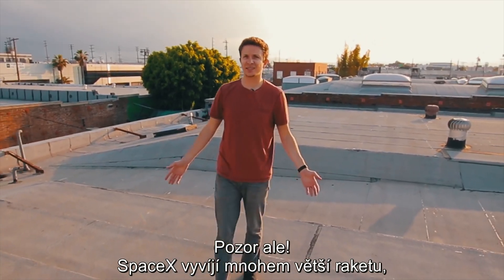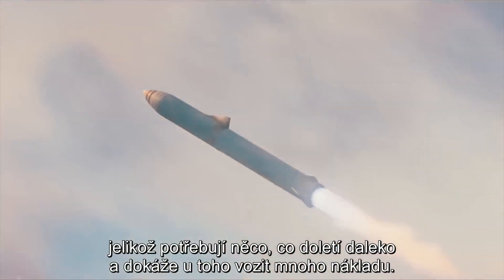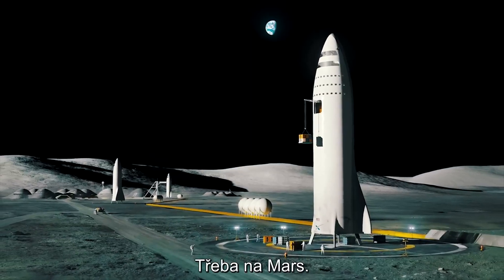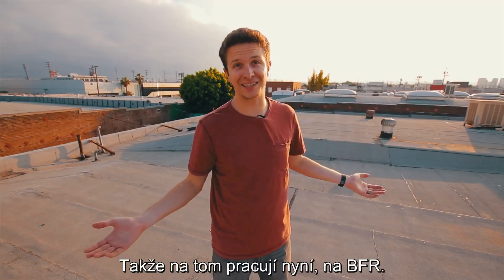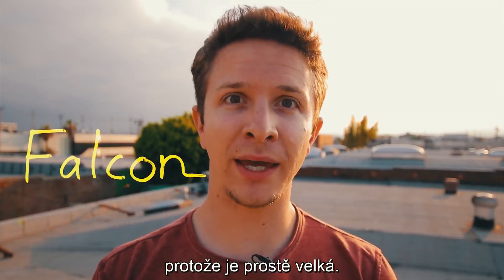But here's the thing — SpaceX is developing a much, much larger rocket because they need something that can go really far into space, but also carry a lot of weight while they're doing it. Like to Mars. Like a colony to Mars. So that's what they're making next: the BFR, which stands for Big Falcon Rocket.